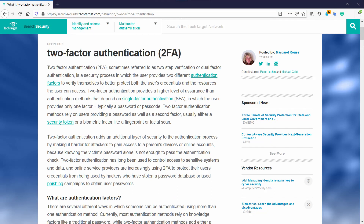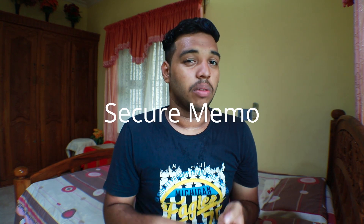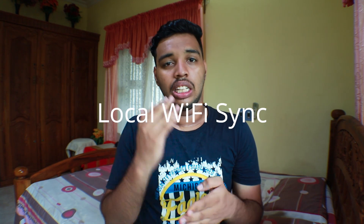Another feature to consider is two-factor authentication, which is a very secure feature — I personally don't use it, but it is one of the most secure ways to protect your account. Most password managers also come with additional features like a password generator, secure memo, local Wi-Fi synchronization, and identity filling.